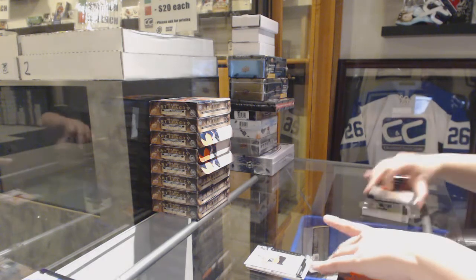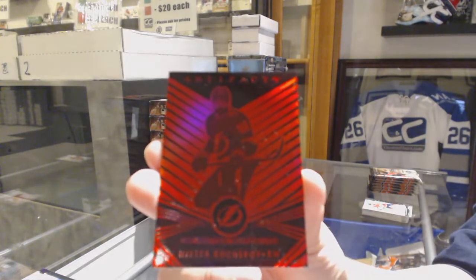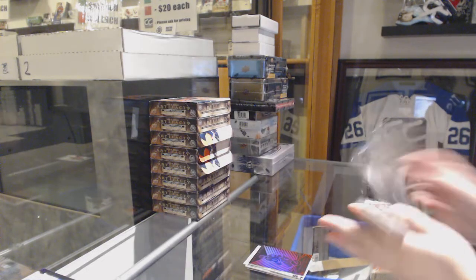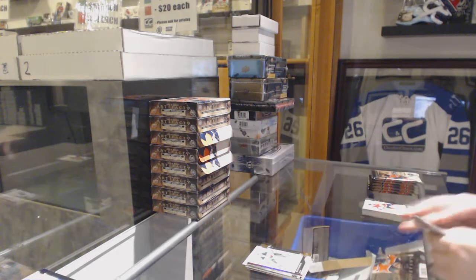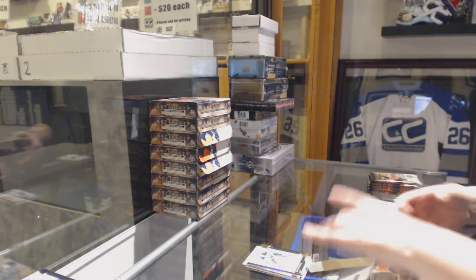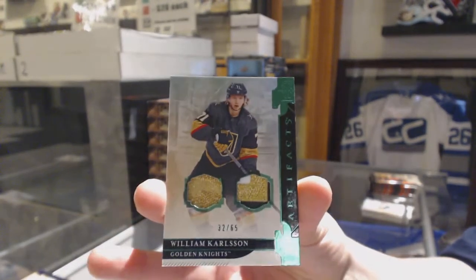We've got an Orem Red, number 2, 99 for the Tampa Bay Lightning — Nikita Kucherov! Number 2, 299 — Devin Dubnik for the Minnesota Wild. We've got an Emerald dual patch, number 65 for the Vegas Golden Knights — William Carlson!